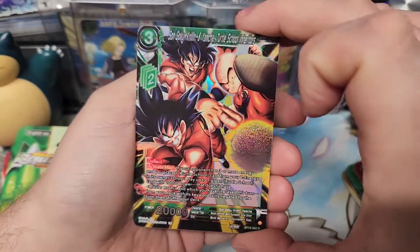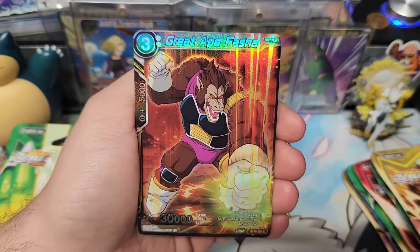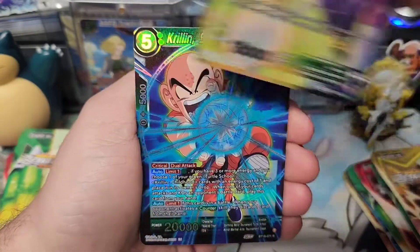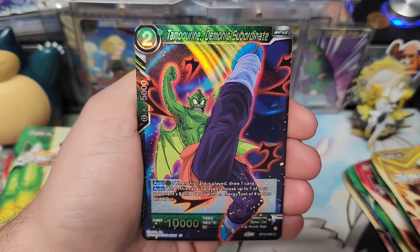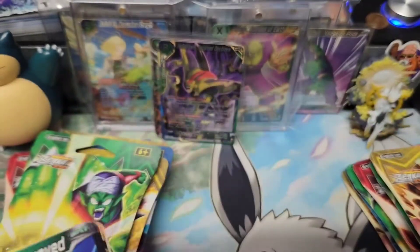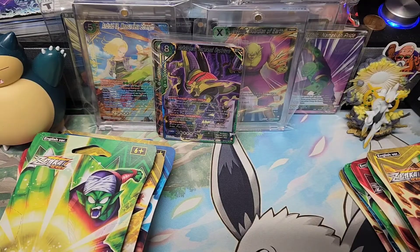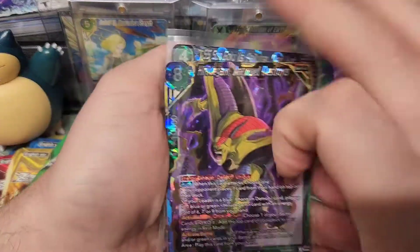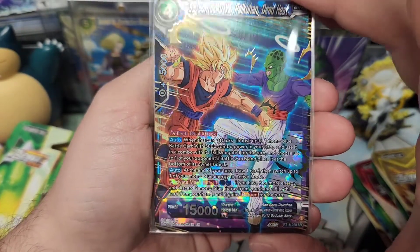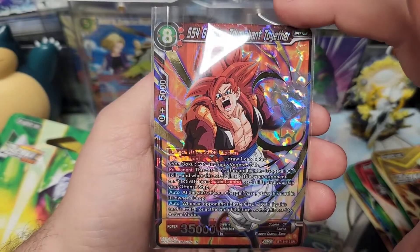I've already opened some of this stuff on the channel, but this is the highlights of the stuff I opened solo off camera — which I was trying out because normally when I open stuff off camera is when I get the hits. So we got Super Saiyan Son Goku and Pycon, Dead Heat, which is a super nice SR, and Super Saiyan 4 Gogeta, Triumphant Together.